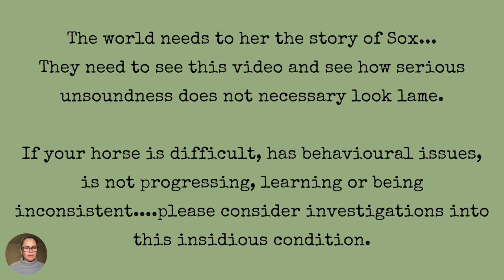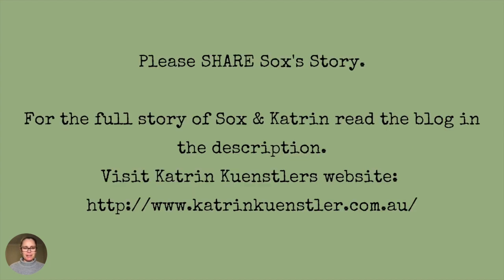So please, if your horse is difficult, has behavioral issues, is not progressing or learning, or is being inconsistent, please consider investigations into this insidious condition. Please share Sox's story so people can see this footage — to see that this horse didn't actually look very lame, but she had telltale signs of being very unsound, due to her poor learning, poor progression, needing to use a whip, her behavior, and her aggression.